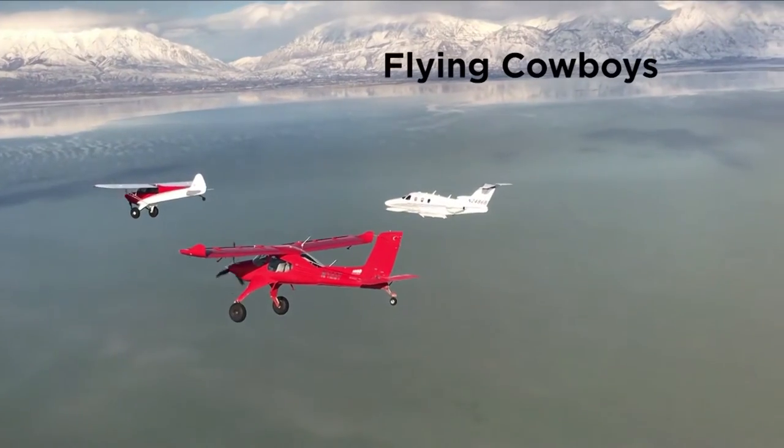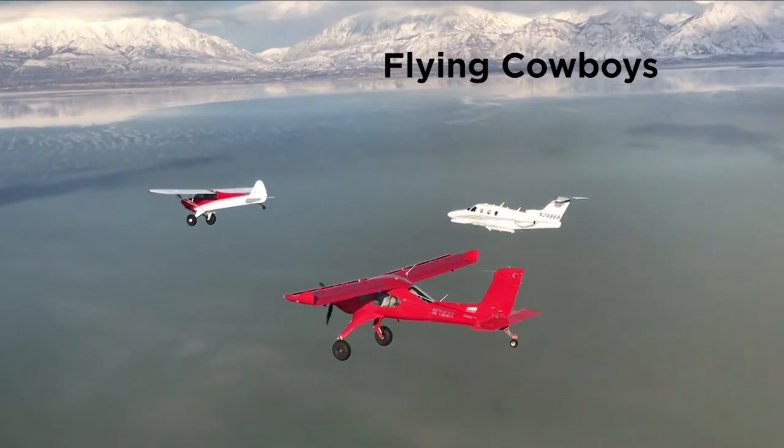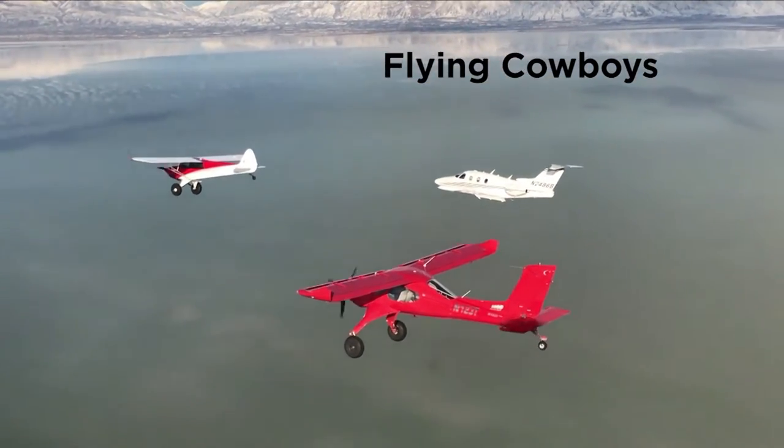We head to the Intermountain West for a formation flight that is just astounding. Do not adjust your set, folks. Yes, you are seeing a formation of a Carbon Cub, a Wilga, and an Eclipse jet.